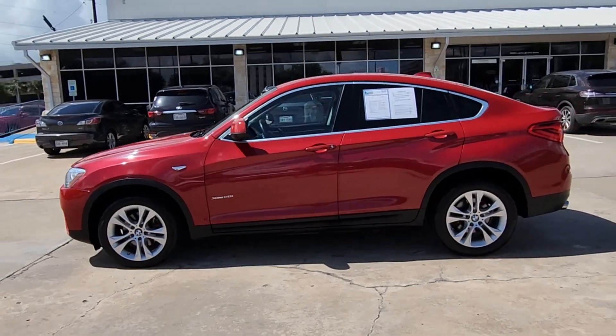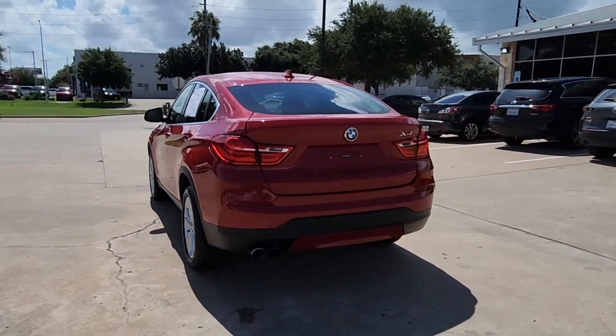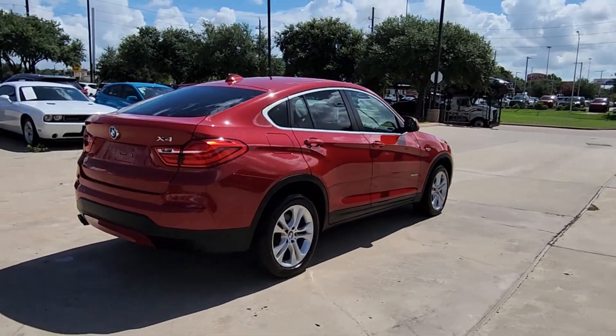You just found the 2017 BMW X4. With less than 80,000 miles on the odometer, this vehicle provides excellent value.